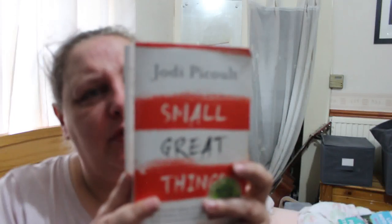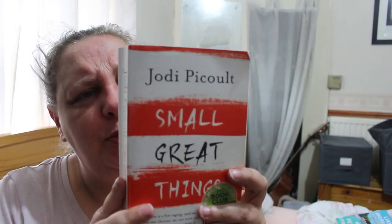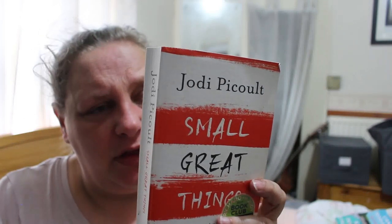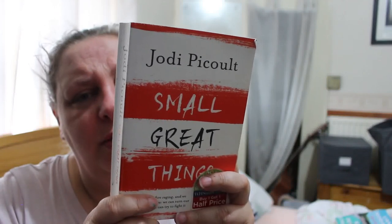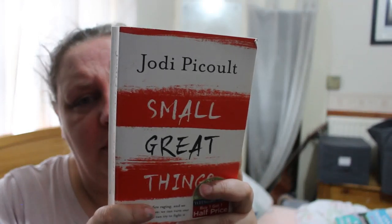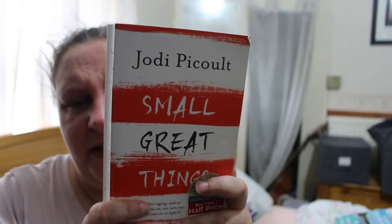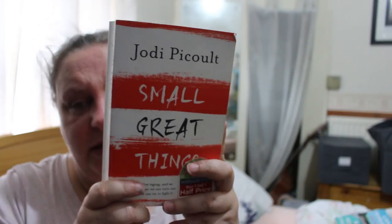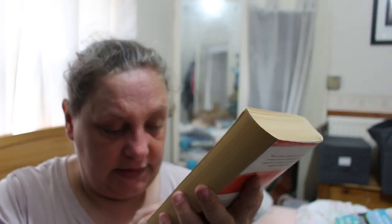Jodi Picoult's Small Great Things — I've got quite a few Jodi Picoult books to read and I don't think I have this one. When a newborn baby dies after a routine hospital procedure, there's no doubt about who will be held responsible — the nurse who had been banned from looking after him by his father. What the nurse, a lawyer, and the father cannot know is how this death will irrevocably change all of their lives. Small Great Things is about prejudice and power, about what divides and unites us, about opening your eyes.